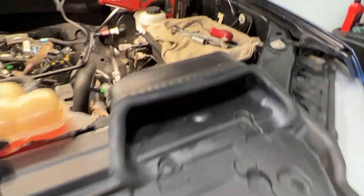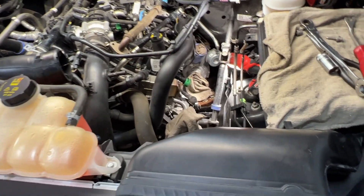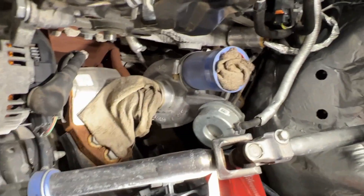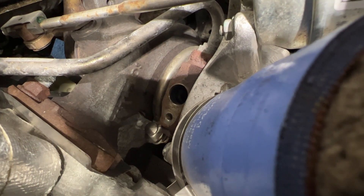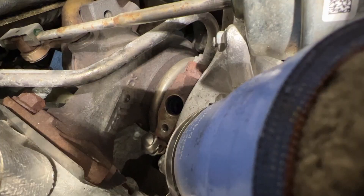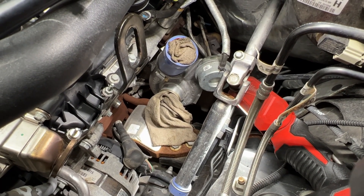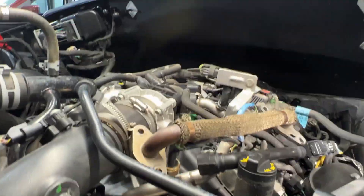Luckily it's pretty easy to get to. You basically just pull off the air inlet tube and outlet tube to that turbo so you have some room to work. The line comes out of the head right here, down and over to the top of the turbo to feed it constantly as you're running the engine. Once those air inlet and outlet tubes are gone, the only thing really in the way is this EGR bypass tube right here, a feeder tube coming out of the head.